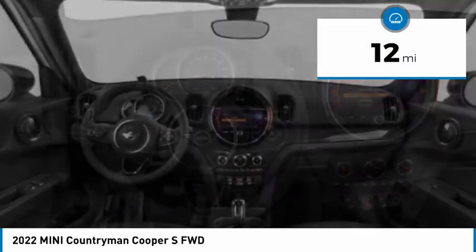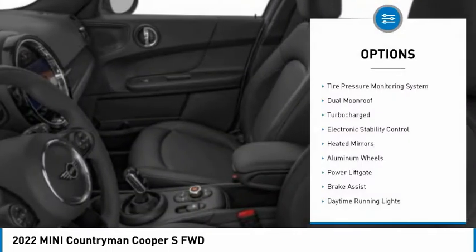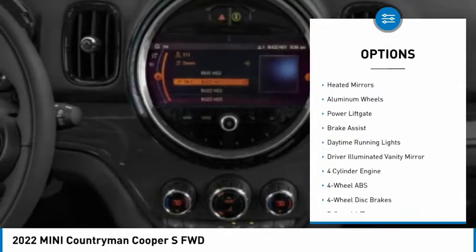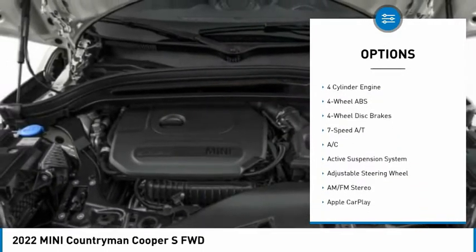This vehicle has less than 100 miles. Here are some of this vehicle's great options: tire pressure monitoring system, dual moonroof, turbocharged, electronic stability control, heated mirrors.